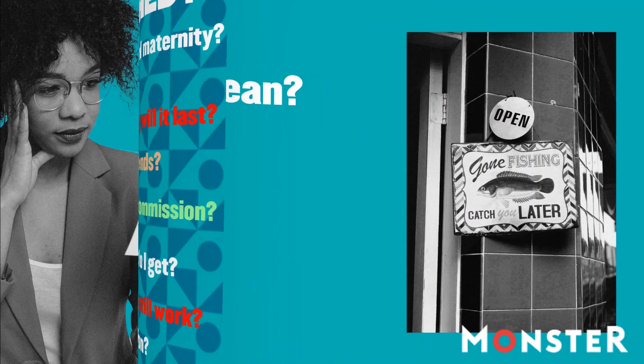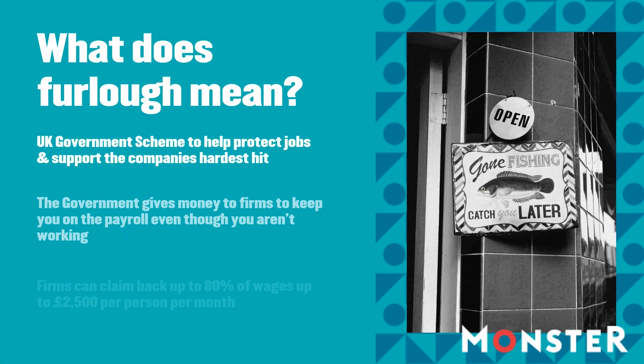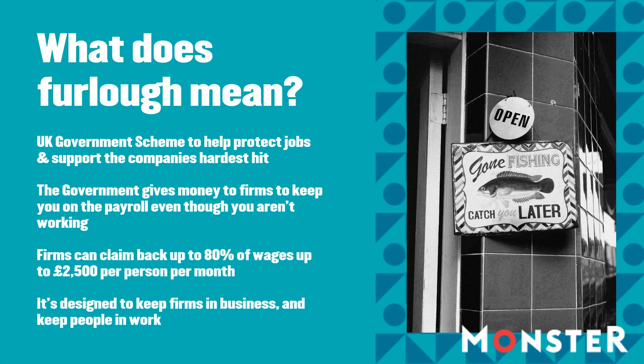Furlough is the government's scheme to support companies in the UK that are being hit hardest by the coronavirus. The main idea is that the government will give money to firms towards wages to keep you employed, so they don't need to make you redundant. You can be kept on the payroll even though you aren't doing any work.